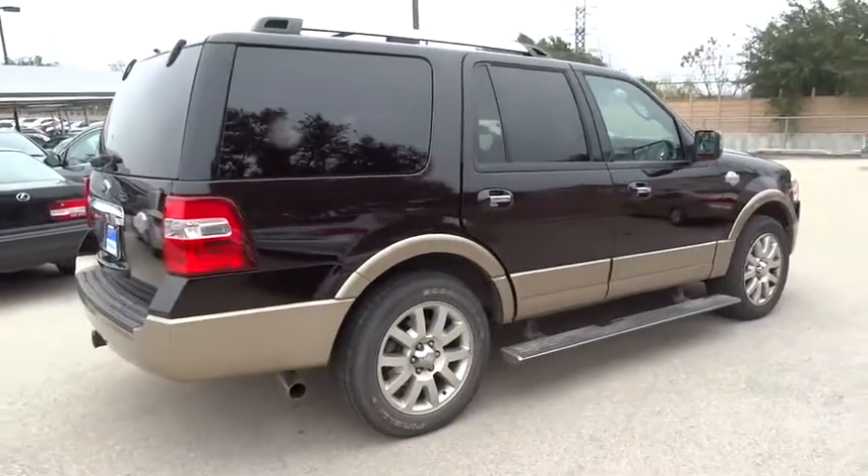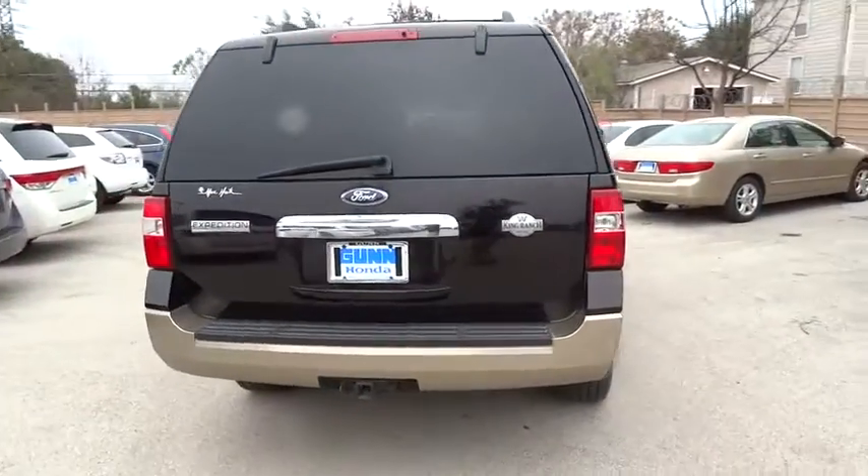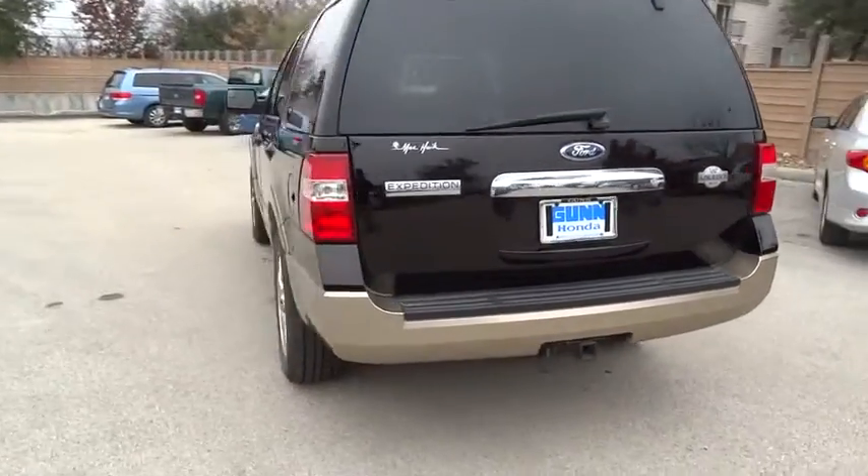Driver airbag, cruise control, auto dimming rear view mirror PPO, keyless entry, aluminum wheels, four-wheel disc brakes, floor mats, rear defrost.